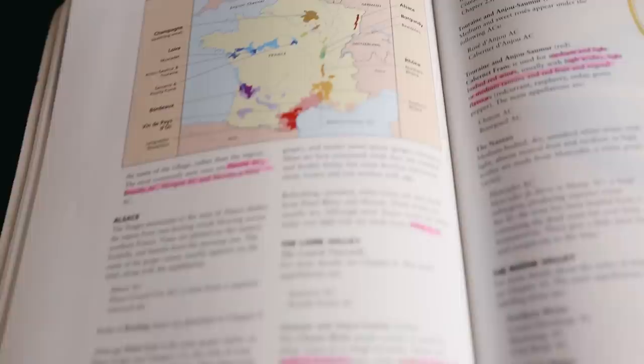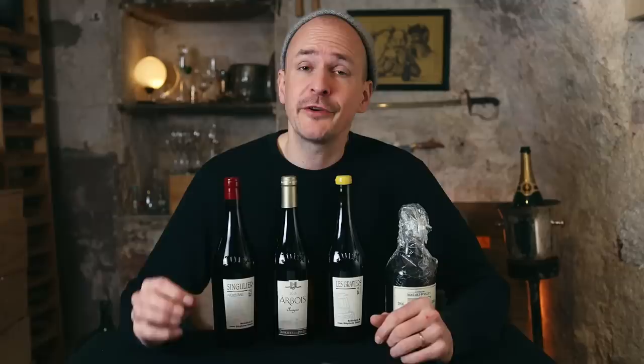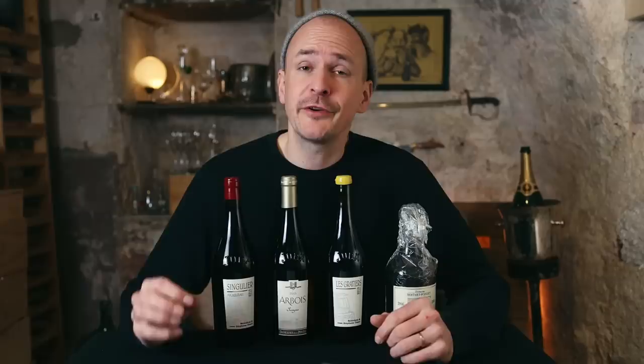When I started learning about wine, Jura was nowhere on my radar, and it wasn't even on the French wine region map in my WSET Wine Course book. There are a few reasons for that. First of all, it's France's smallest wine growing region with 2,080 hectares of vineyards, a limited production, and varying yields.